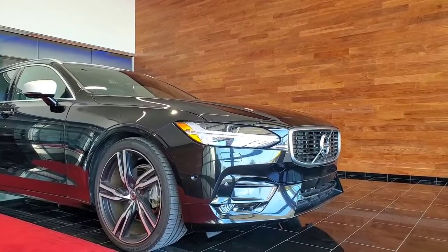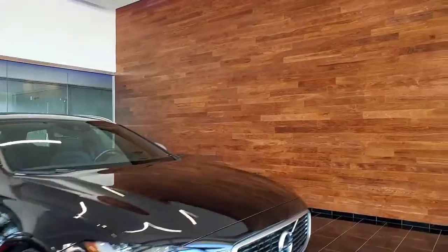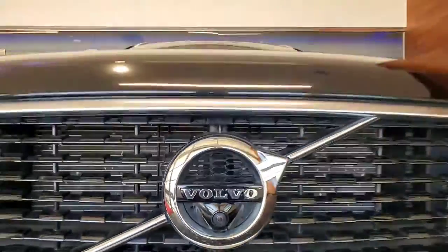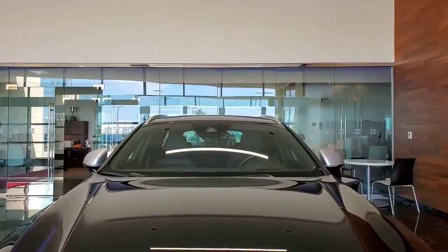She also does come with the 360-degree cameras. Let me go ahead and show you the one over here in the front. There is the front camera right there. And I've got to say, she's in really good shape.